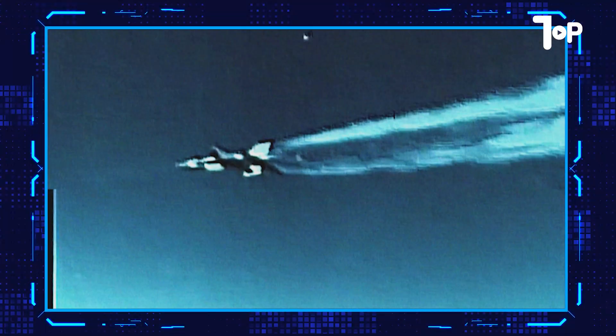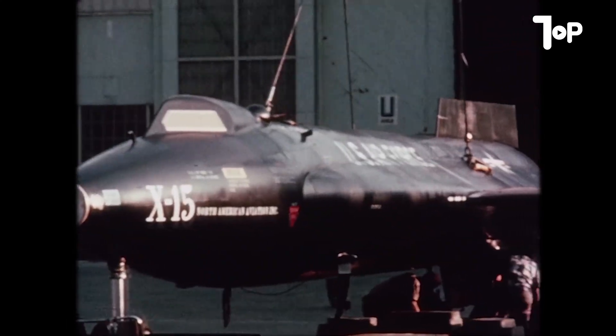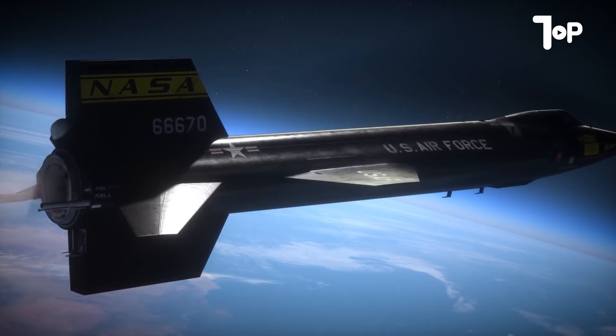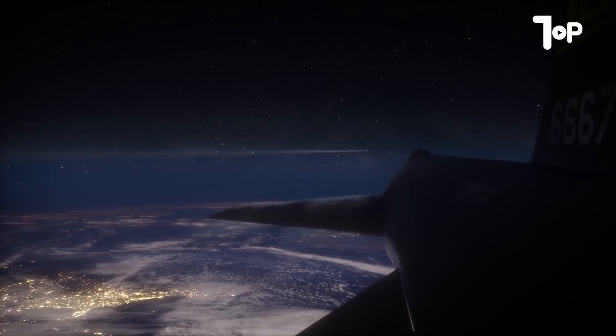In 1963, a plane actually crossed the edge of space, and the most incredible part? It happened by accident. The mission was supposed to be routine. The pilot was experienced, the plan was calculated down to the last second, but a small ignition error was enough to push the X-15 beyond 62 miles in altitude, straight into the vacuum.